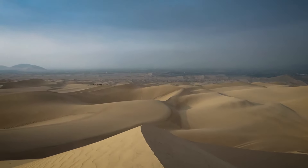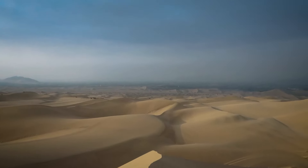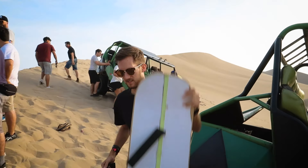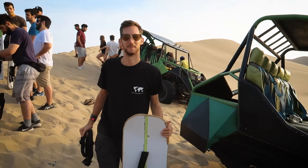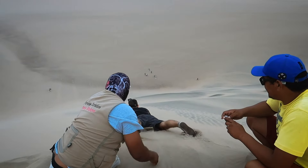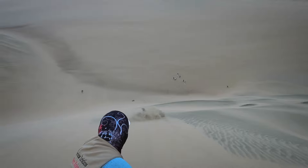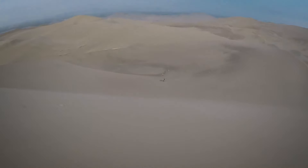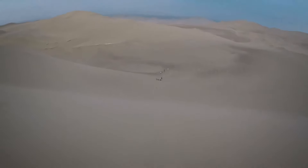After being thrown about, we stopped to try some sandboarding. I got my sandboard ready to go. For some strange reason, Gemma didn't like the idea of heading head first down a sand dune. But I thought it was great, so I grabbed my board, laid face first and stared down the dune.